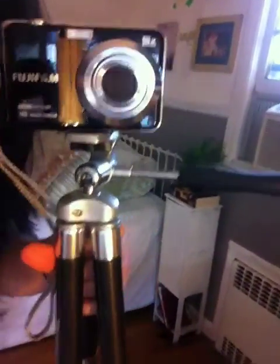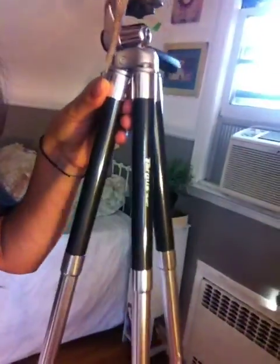That's pretty much my desk area. Here I have my camera and the tripod that I had gotten when I turned 15.